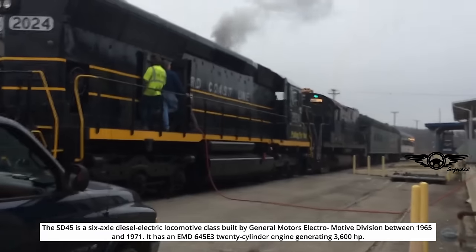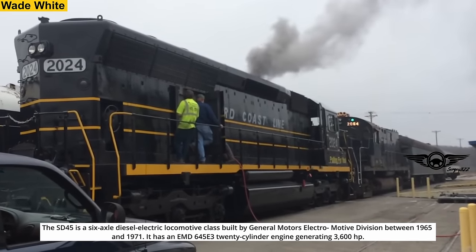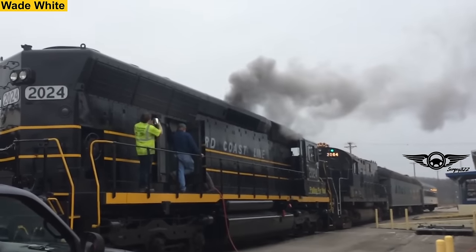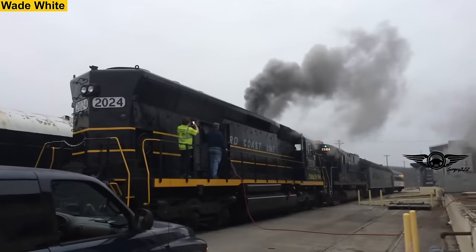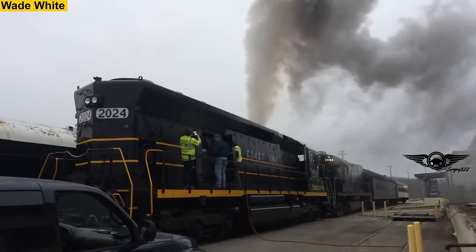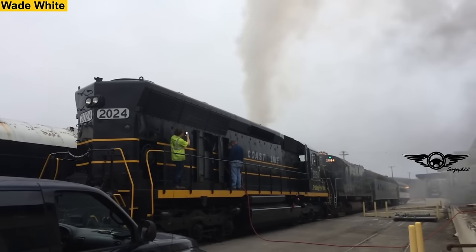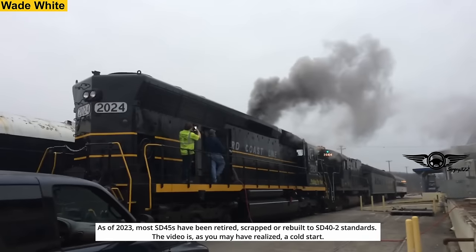The SD45 is a six-axle diesel-electric locomotive class built by General Motors' Electromotive Division between 1965 and 1971. It has a 20-cylinder engine generating 3,600 horsepower. As of 2023, most SD45s have been retired, scrapped, or rebuilt to SD40-2 standards.